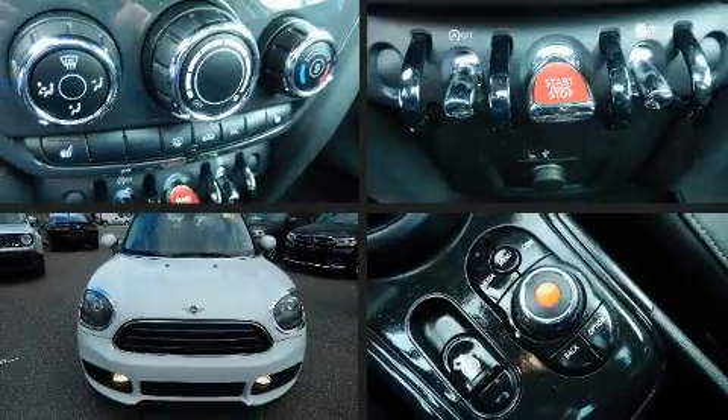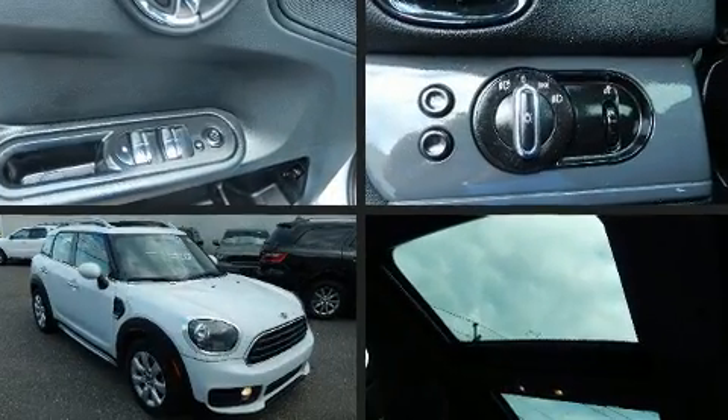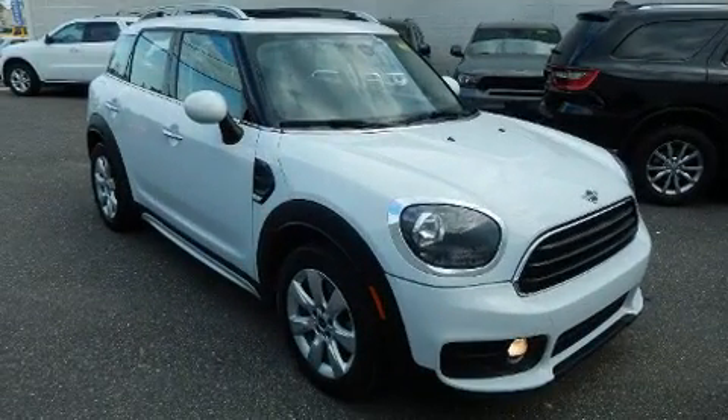Get excited about the 2019 Mini Countryman. With less than 30,000 miles on the odometer, this four-door sport utility vehicle prioritizes comfort, safety, and convenience.